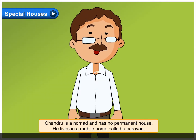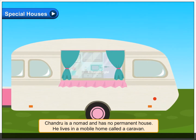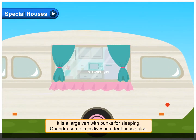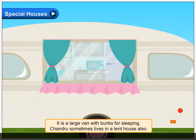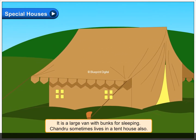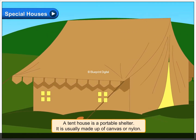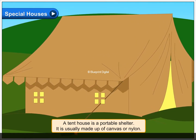Chandru is a nomad and has no permanent house. He lives in a mobile home called a caravan. It is a large van with bunks for sleeping. Chandru sometimes lives in a tent house also. A tent house is a portable shelter, usually made up of canvas or nylon.